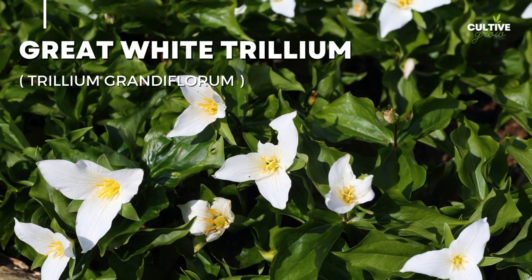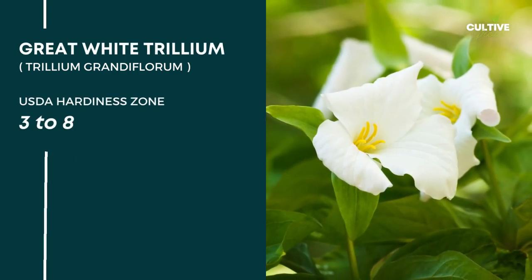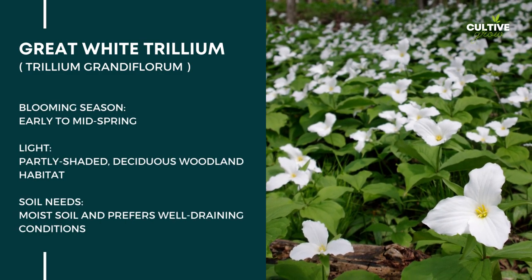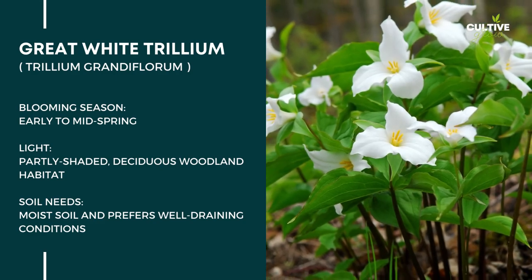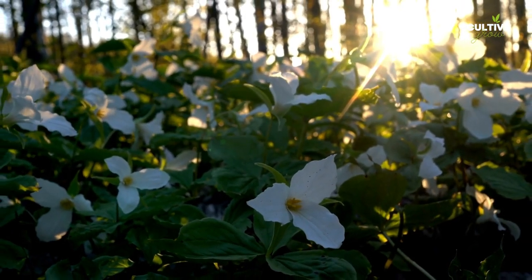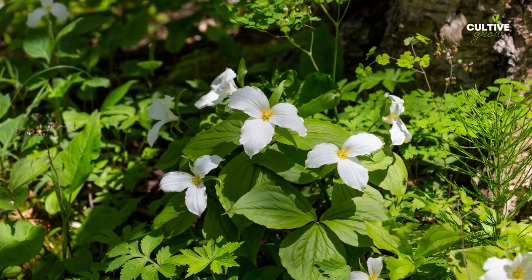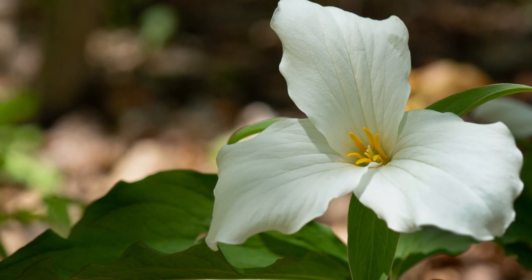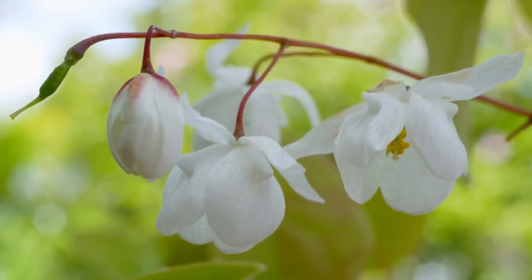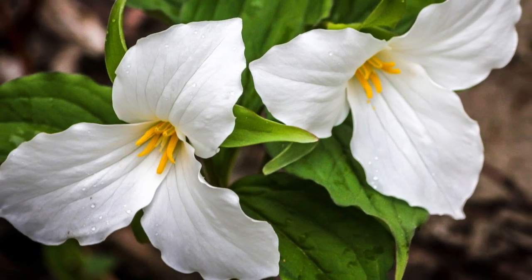Number 7: Great White Trillium. The Great White Trillium, scientifically known as Trillium grandiflorum, is a striking perennial wildflower native to eastern North America, featuring large, pure white flowers. Great White Trilliums are found in USDA hardiness zones 3 to 8. These flowers bloom in early to mid-spring, carpeting the forest floor with their ethereal beauty. The plant thrives in shaded woodland areas with rich, moist, well-draining soil, and is often sought after for its aesthetic appeal and as a symbol of spring renewal.